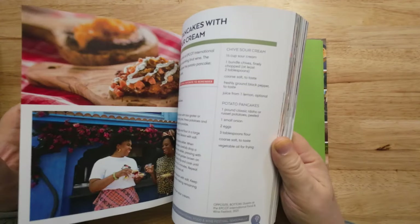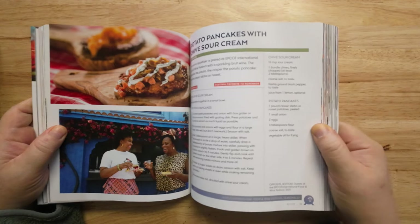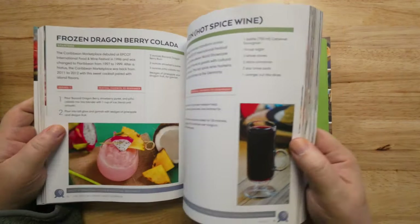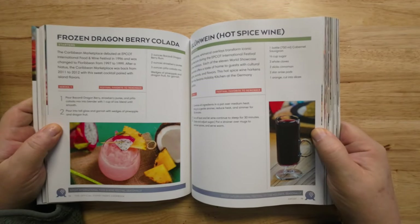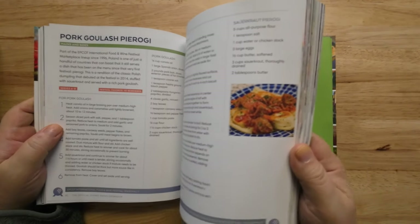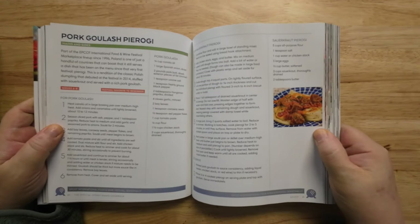Seasonal vegetable pot pie with herb biscuit topping — these all look really good. My wife is gonna make some of these. They look fattening though. Potato pancakes with chive sour cream, frozen dragon berry colada, hot spice wine, pork goulash.